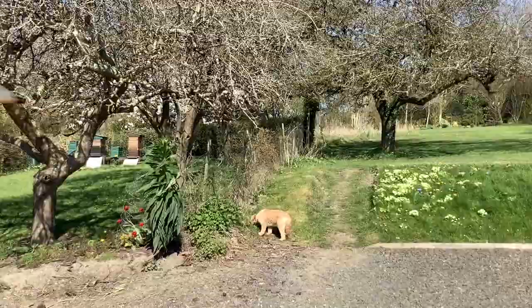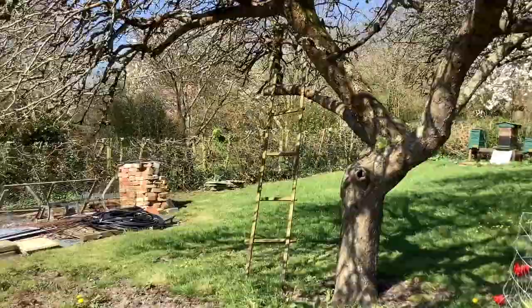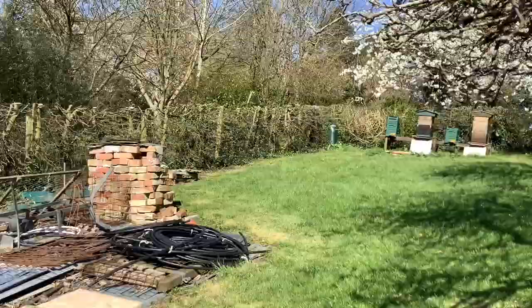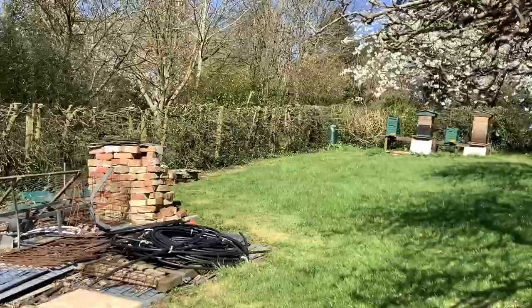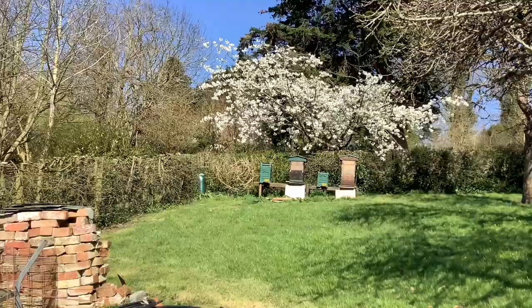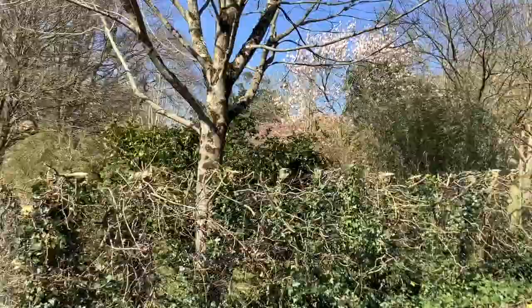Through the gate. The bees are very active and I think might be preparing to swarm. I don't know where they're going to end up.